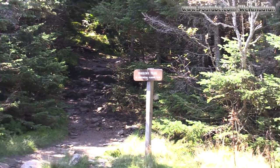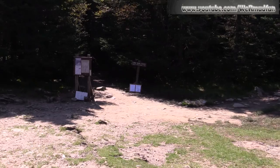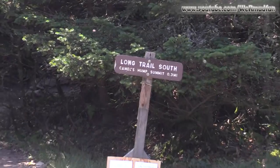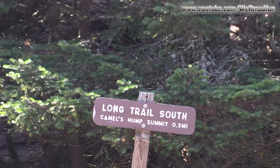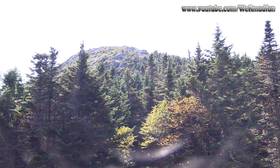We have come to the end of the Burroughs Trail. We are now in the hut clearing. The hut was here in the very early 1900s — it was used overnight by the Camel's Hump Club. We'll be leaving here, going to the Long Trail South, which we will take up to Camel's Hump Summit in 0.3 miles. And it's right up there.